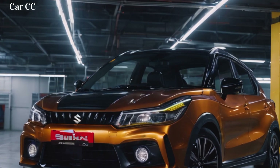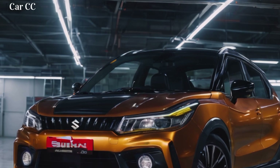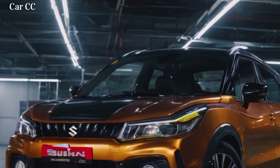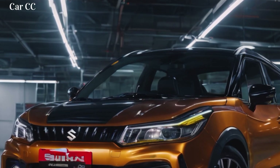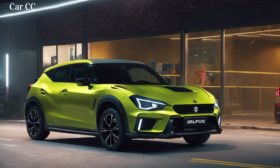Sharp LED headlights flank it, piercing the darkness with laser-like focus. The hood bulges with muscularity, hinting at the power waiting to be unleashed. This ain't your grandma's grocery getter — it's a city samurai ready to conquer the concrete jungle. Moving along the flanks, the drama continues.